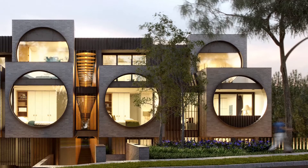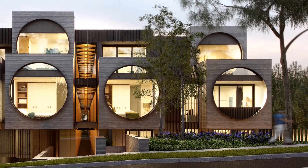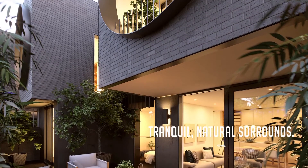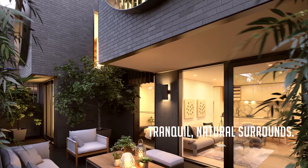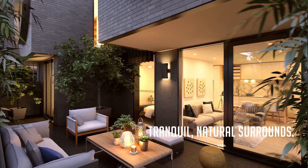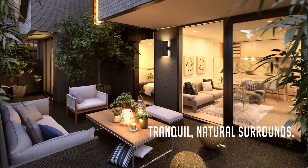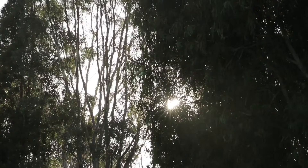The marvellous thing about this site is that it brings native plants back into an area from which they've been removed. There's a hero tree out the front — a big yellow box that, as it grows, will bring a wonderful sense of place to this whole development. Around the edge there are native evergreen trees to create privacy and enclosure, so that future residents will really feel they sit in a bit of natural landscape from this area.